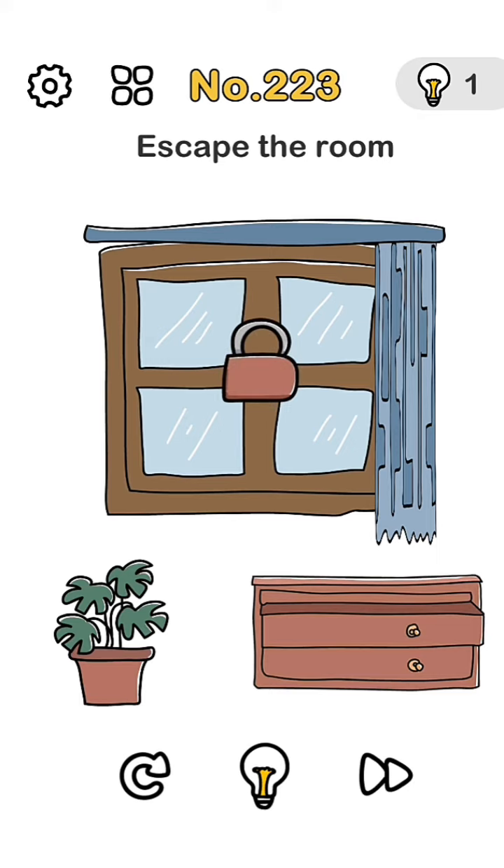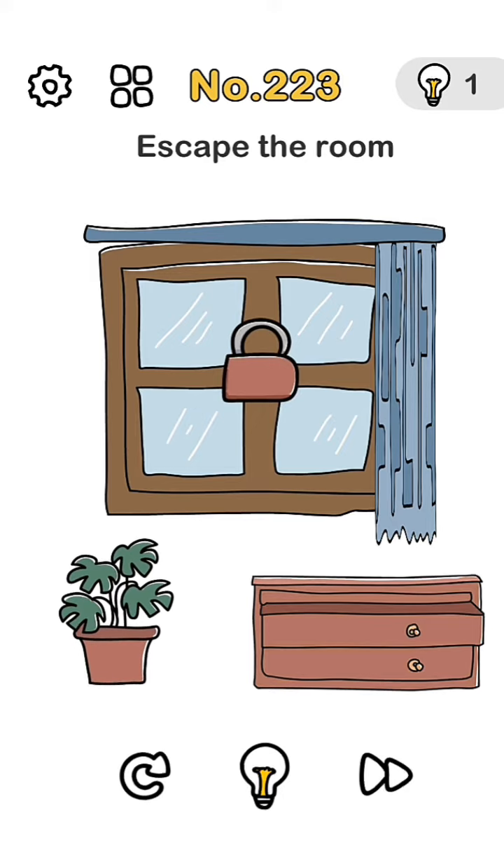We try — we press here, no. Then we press on this box, no. Here, no.